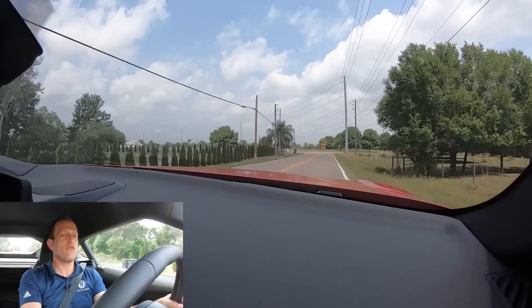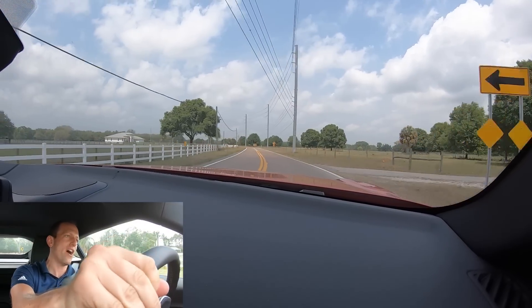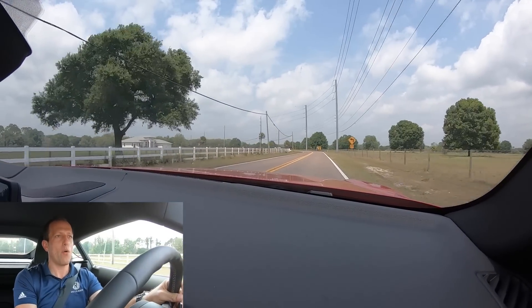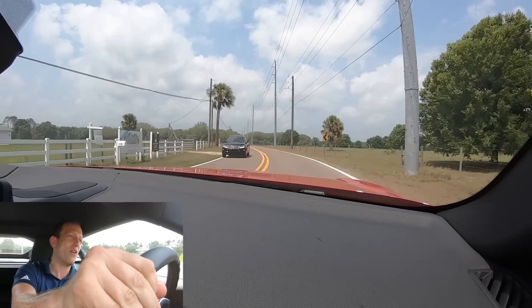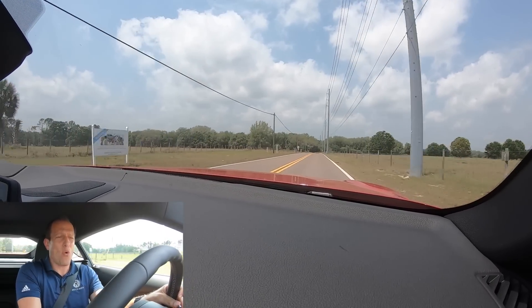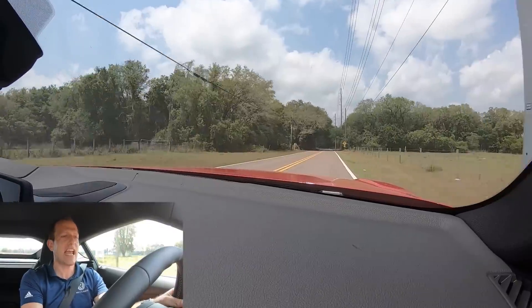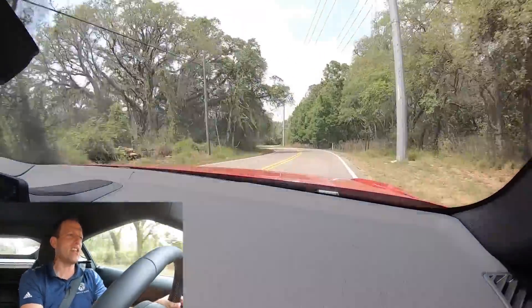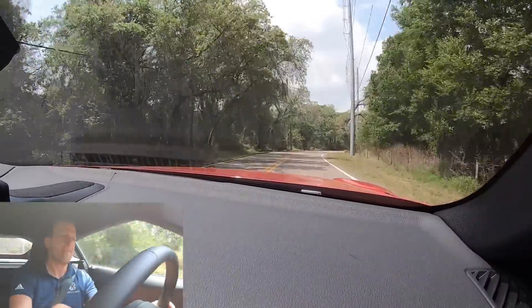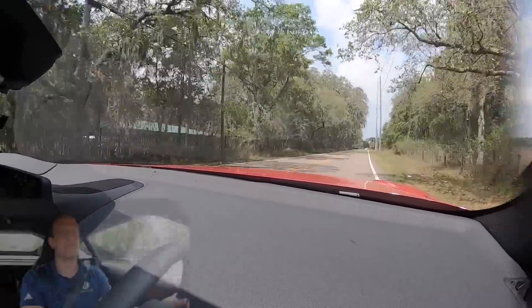Let's go through the twisty bits one last time in this Supra 2.0. Manageable power — that's the name of the game. The great news is you're still getting a good amount of power. Is this a Toyota 86 or a Supra BRZ? No — you're getting more, you're definitely getting more for your hard-earned dollars and the performance you want from a Supra. Here we go, nice.